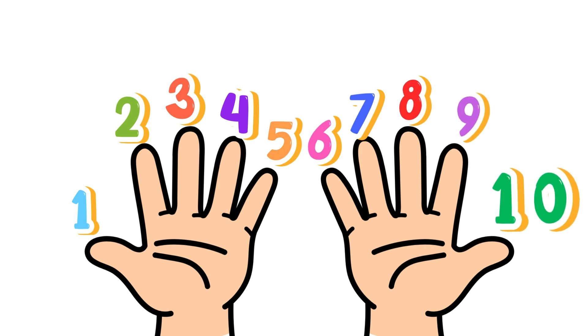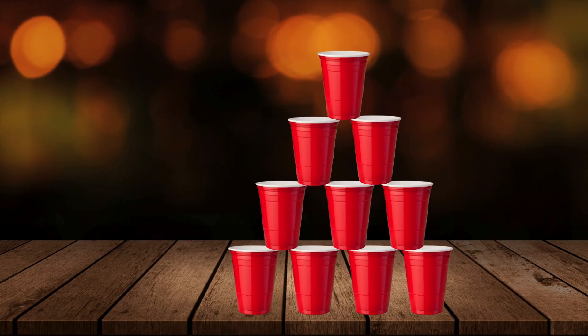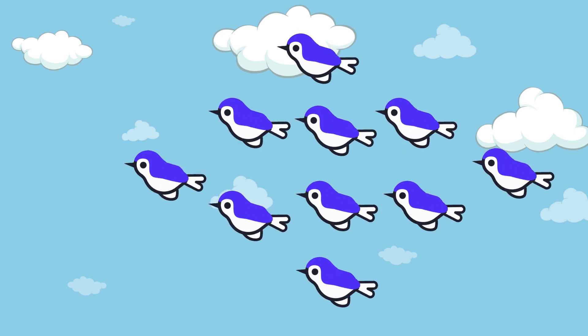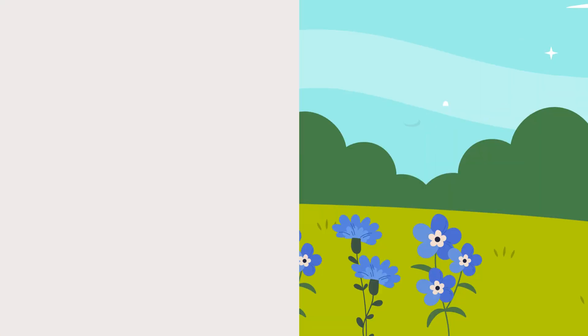Do you have 10 fingers? How many cats are there? 10! How many cups are there on the table? Yes, you are right — 10 cups on the table. How many birds are there in the sky? 10 birds.